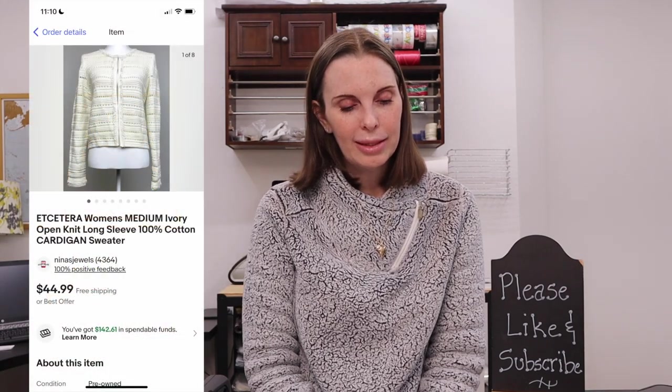Next up was a women's Etc brand ivory open knit cotton cardigan sweater — a really high-end brand that sold at Nordstrom's, but it unfortunately doesn't resell for that much. I found this in the bins so I was able to get it for a really low cost and decided to pick it up anyway. We paid just $1.68 at the bins and it sold for $44.99, our full asking price.